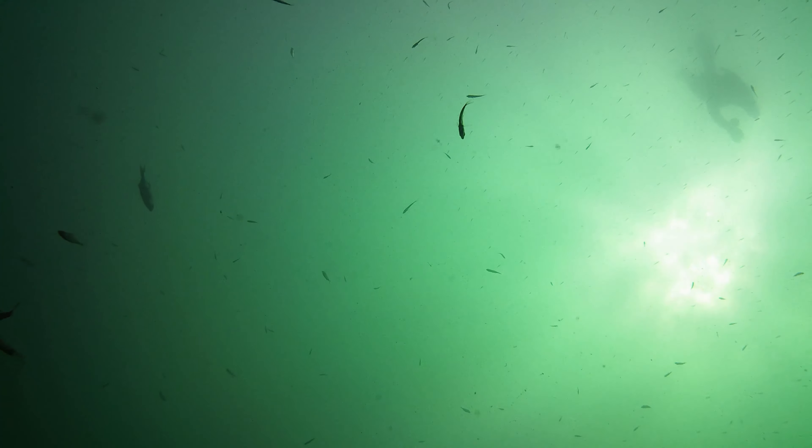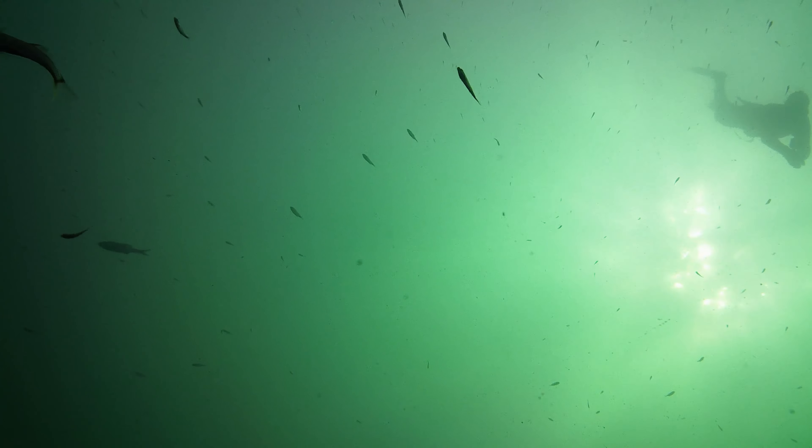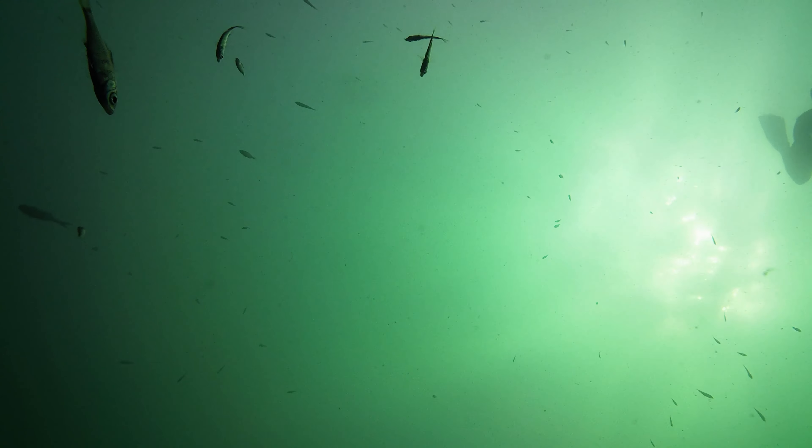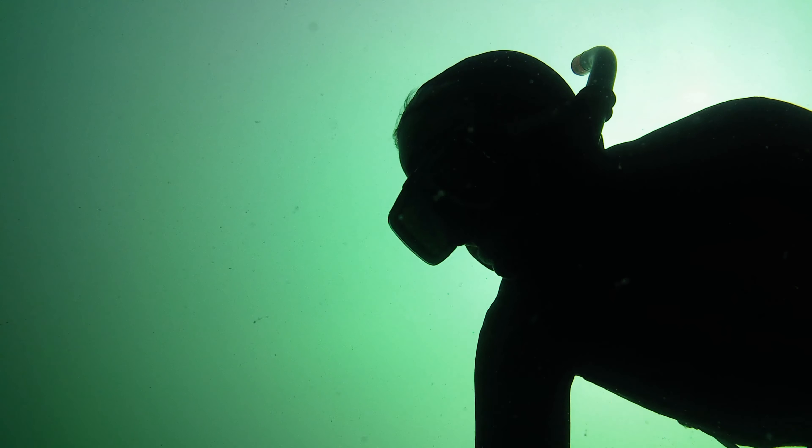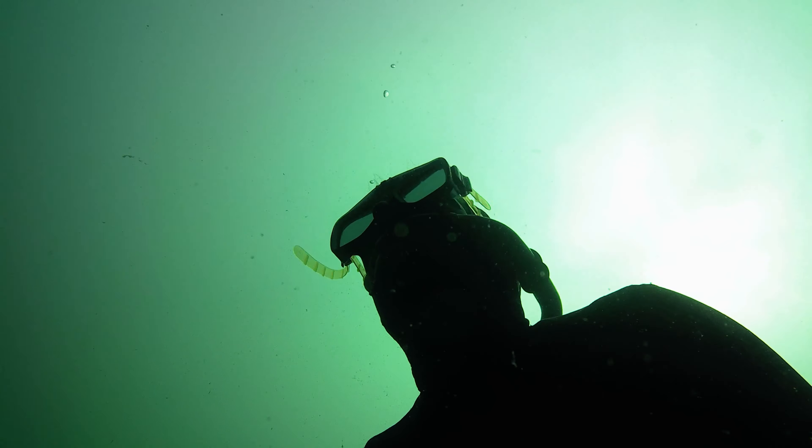It's late summer 2020 and I'm dropping down on the wreck of the Centennial at Porto. It's one of the shallower wrecks of Porto, sitting in between 30 and 60 feet of water.